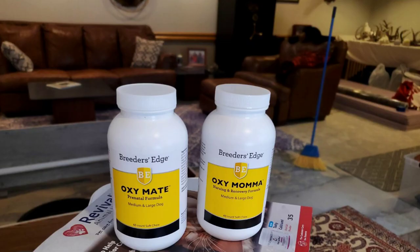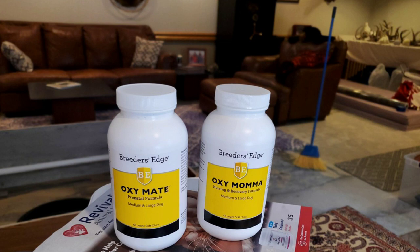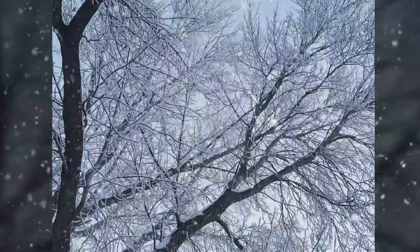Jasmine has been getting one additional treat in her daily food. Breeders Edge OxyMate Prenatal Formula is a product designed specifically for expectant mamas — it's the equivalent of a prenatal vitamin and gives her the additional nutritional support needed to grow healthy puppies and carry her through delivery in excellent health. Once Jasmine delivers, we will switch to Breeders Edge OxyMama — the nursing and recovery formula gives her the unique vitamin and mineral support needed for the demands of feeding a litter, helps lactating mamas produce more milk, and helps them recover from whelping quickly.